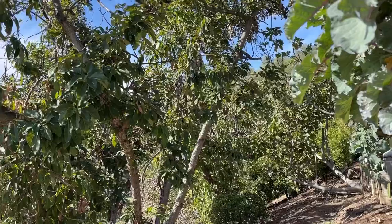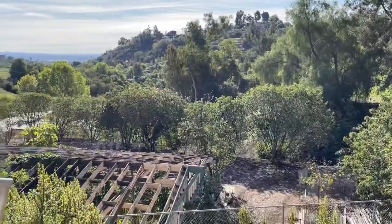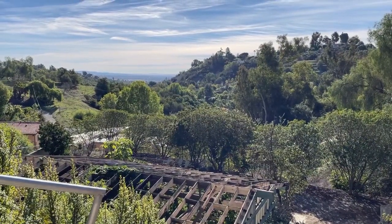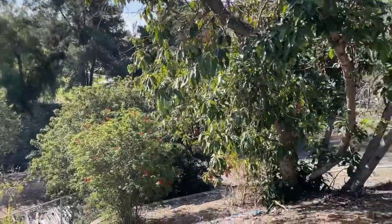The tree is covered in birds. Hi, it's Robbie from Southern California. And you know what I'm doing? I am sitting in my secret hidden garden, and I'll show you a couple little things he's done.